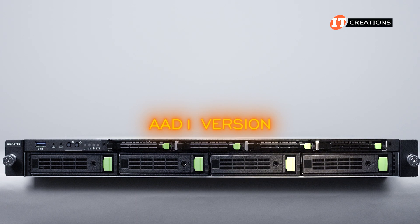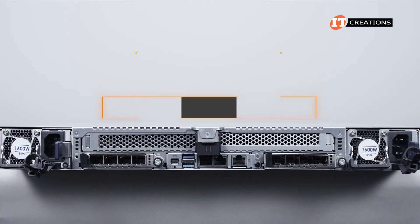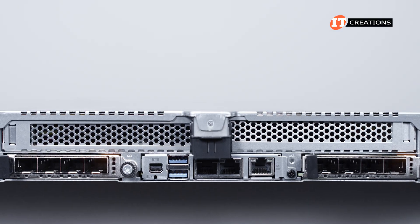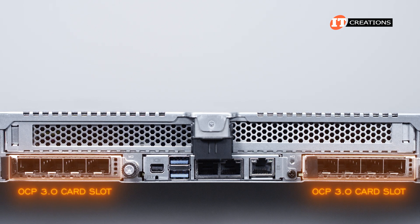Given we have the AAD-1 version of this system, on the back of the chassis there are dual-redundant 1600-watt Platinum PSUs to either side. In between are two OCP 3.0 card slots, again, to either side.